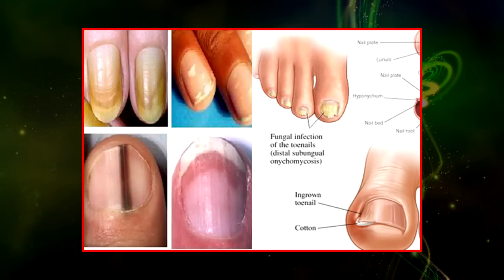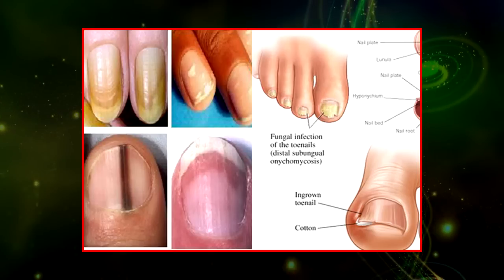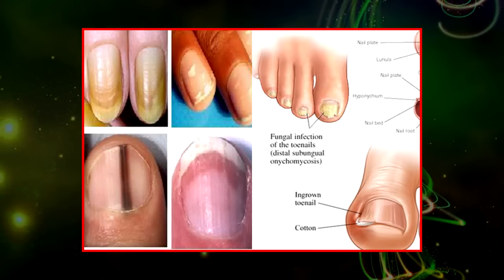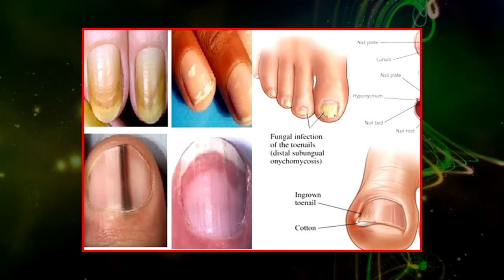Did you know that your fingernails can provide clues to your overall health? Healthy nails grow, on average, 3.5 mm a month, but this is influenced by your nutritional status, medications, trauma, chronic disease, and the aging process itself.